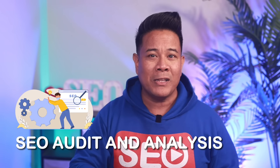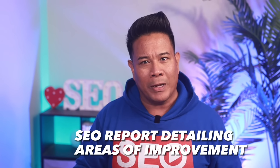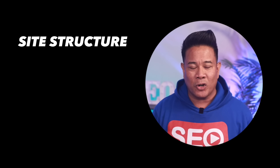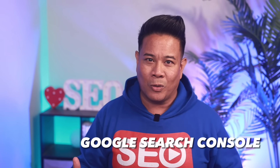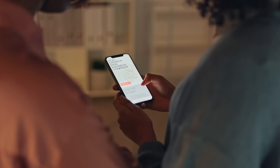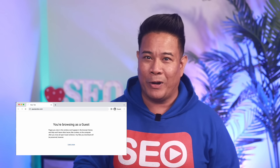Conducting an SEO audit is a fundamental step to understanding your website's current performance. This audit will provide an SEO report detailing areas of improvement. It looks into various aspects like site structure, page speed, mobile responsiveness, and backlink profile. SEO audit tools are available that can help in this process, like Google Search Console. Some even provide a grader to show where your site stands regarding SEO health. You can check out paulandre.com for a free SEO grader.